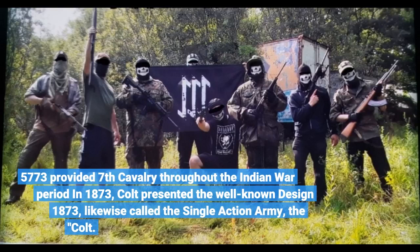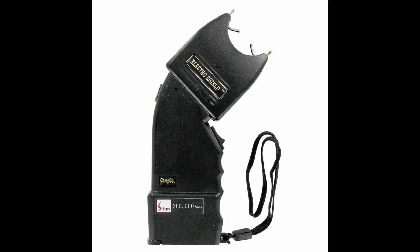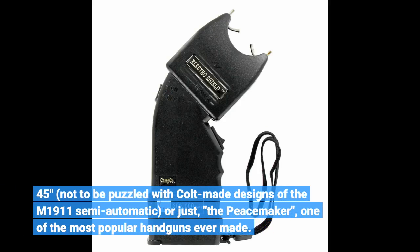Issued to the 7th Cavalry throughout the Indian War period, in 1873 Colt presented the well-known Design 1873, likewise called the Single Action Army — the Colt .45 — not to be puzzled with Colt-made designs of the M1911 semi-automatic, or just 'the Peacemaker' — one of the most popular handguns ever made.